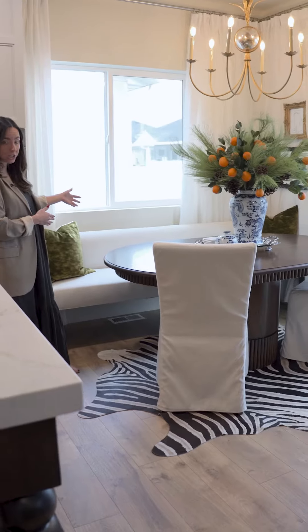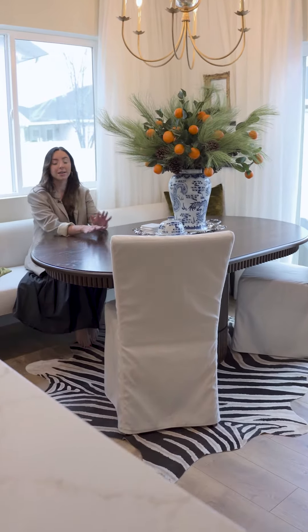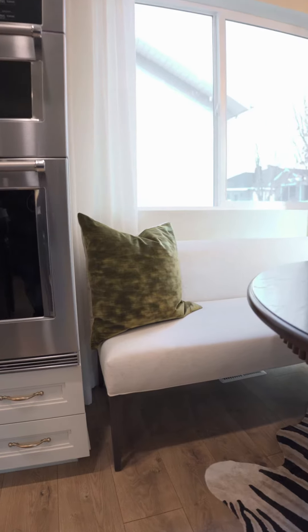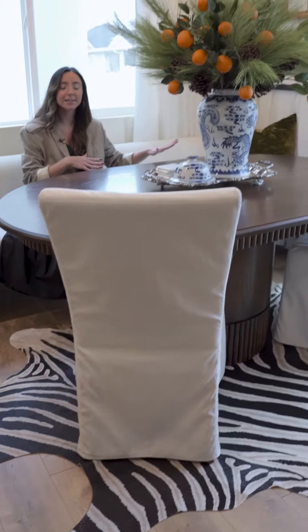We have a long bench in here so they can sit back in here — it's really easy to get in and out. People can slide in here, and a lot of the times with a dining nook you want to do a pedestal-based dining table so there are no legs sticking out underneath. It's really easy to just slide in and sit.